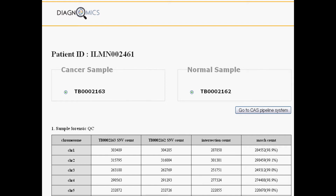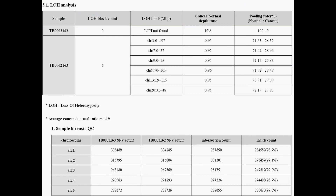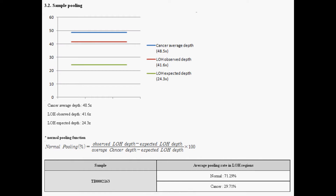The loss of heterozygosity analysis finds blocks of LOH in both samples, which can also serve as a quality check. This is due to the fact that cancers generally cause a loss of regions of chromosomes. Also, sample pooling gives us statistics on depth as well as it decouples the cancer sample. Any cancer sample is actually a mixture of healthy and cancerous tissues, which makes analysis difficult. Therefore, one of the biggest challenges is identifying the distribution of the cancer sample.